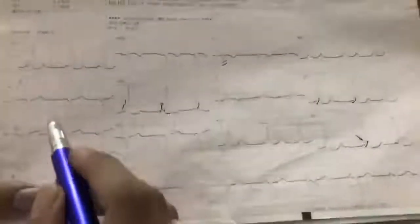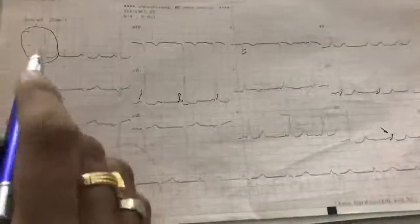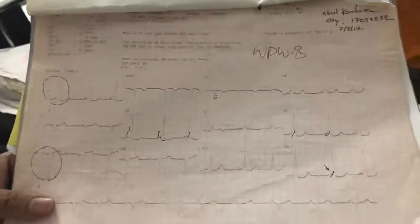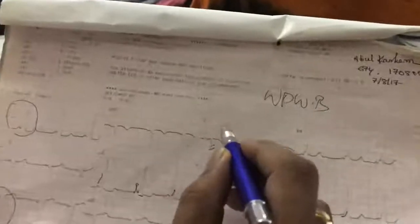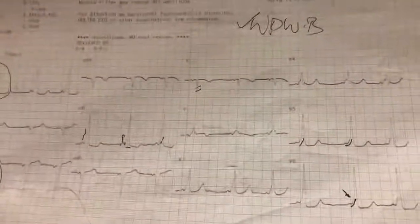Looking at this ECG: this is lead one — you can see a large R wave. And this is lead three — there is a negative R, meaning an S wave in lead three. So lead one is positive and lead three is negative, which gives us left-axis deviation. And in V1, you can see absent dominant R wave — no R at all, only S wave. So this confirms WPW type B.